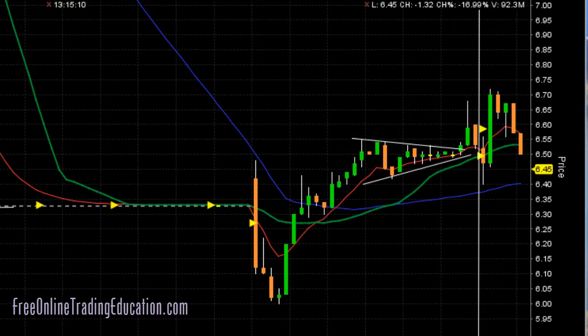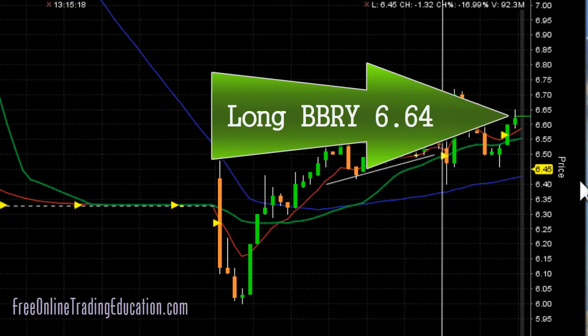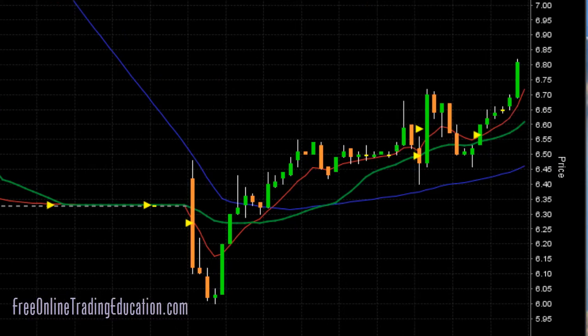Let's see what happened next — boom, there it goes. And then we did get in here at $6.64. We are long BBRY. It went up — I mean, these are big candles, folks.